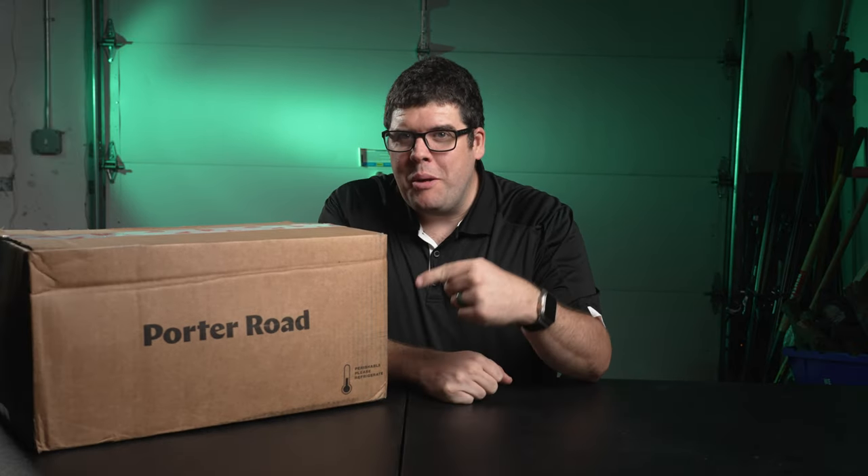Ever wondered if grass-fed, hormone-free, and antibiotic-free meat tastes different? Stick around as I unbox this Porter Road meat box, see if it truly lives up to its hype — and there's a tasty discount in it for you. The elephant in the room: do I recommend you purchase the Porter Road meat box? Stick around.